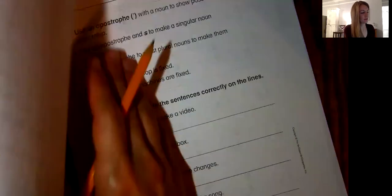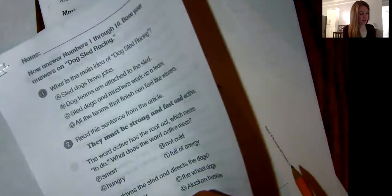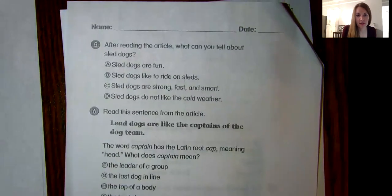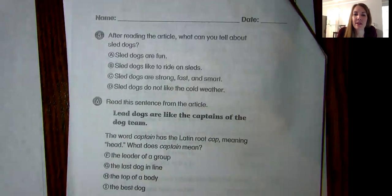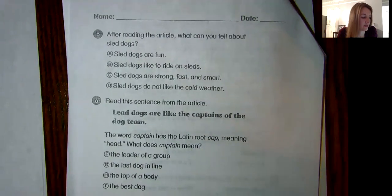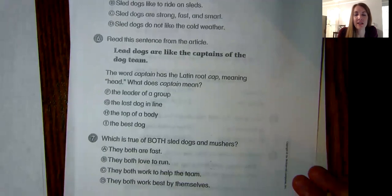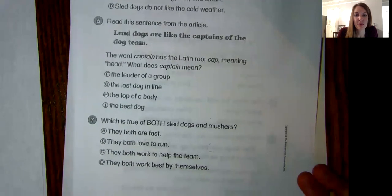Number five. After reading the article, what can you tell about sled dogs? A, sled dogs are fun. B, sled dogs like to ride on sleds. C, sled dogs are strong, fast, and smart. Or D, sled dogs do not like cold weather. Which one makes the best sense based on the article? Remember, if you don't know and you can't remember, go back and find text evidence. Reread, look for keywords — you can prove your answers.